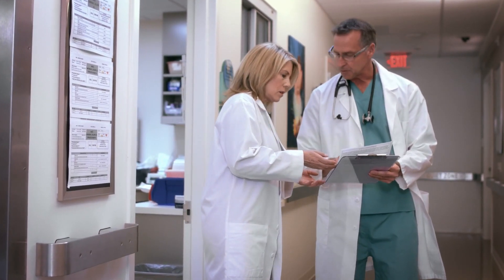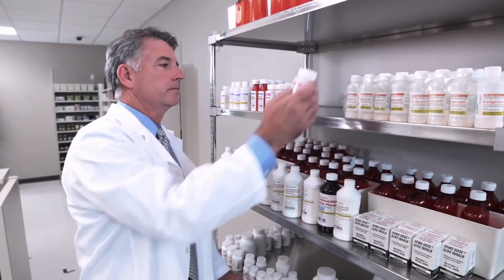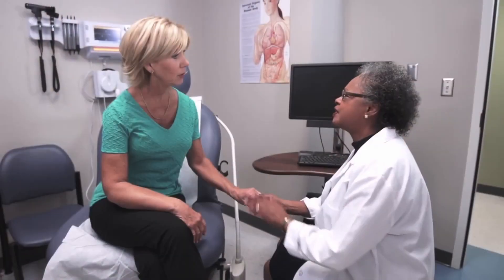Healthcare trends have changed over the years and decentralization is something that's really, really important because testing is starting to be done in different places in a hospital, different locations outside of a hospital — whether it be the pharmacy, a smaller doctor's practice, mobile clinics, prisons, or schools. There are tests that can be done with this type of system because it's so easy to use, and I believe customers will be delighted with the workflow changes and the usability of it.